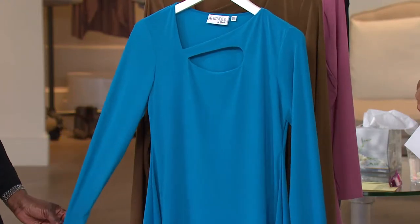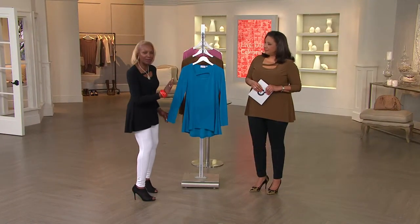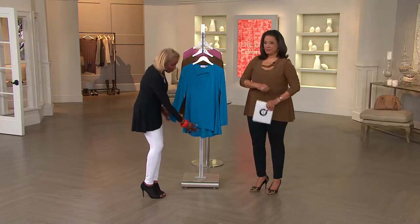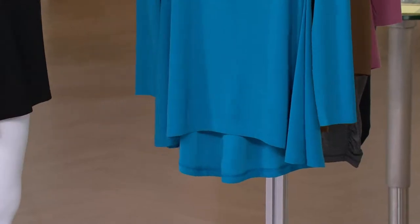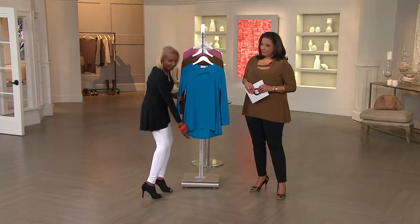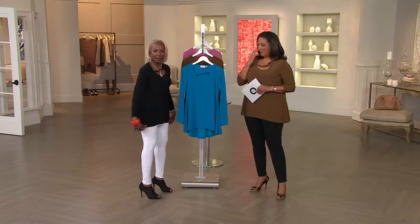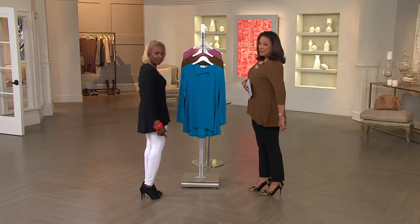Long sleeves, because a lot of women said to me, I want a long sleeve. I like the three-quarter, but I want a long sleeve, so I said okay. And then they give you that high-low, as you can see here, because that is so flattering. It's giving you that longer in the back — it's not short in the front, but a little longer in the back, so you can see that curvature there. Look how great it looks.